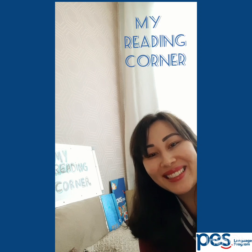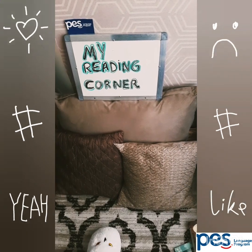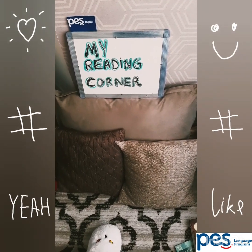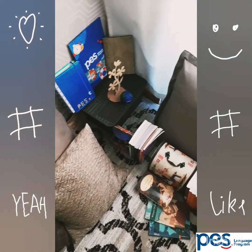Now I want to show you my reading corner. This is my reading corner. It's a place where I can read and also relax.